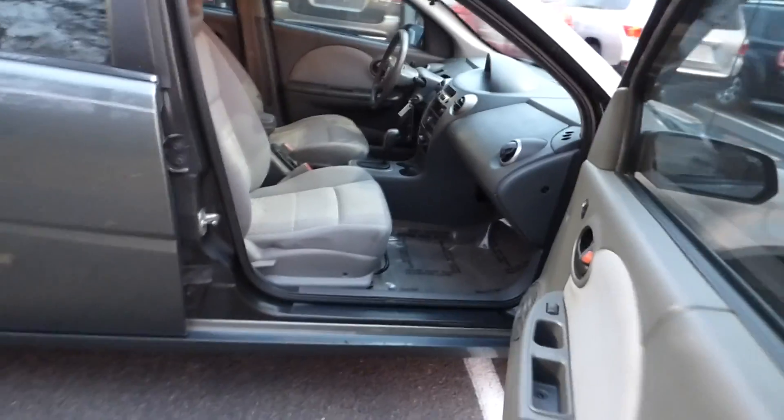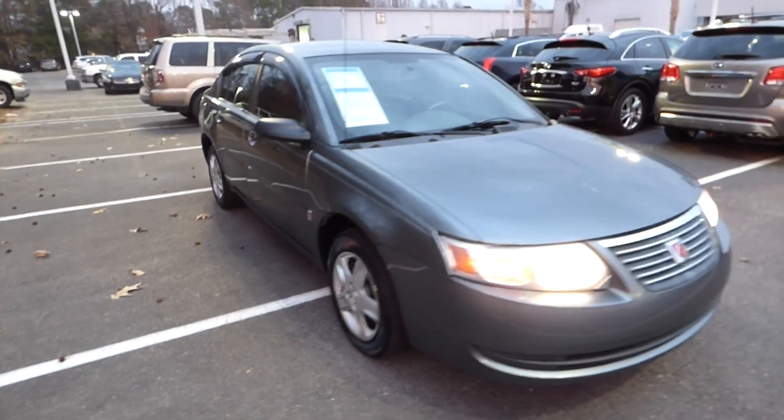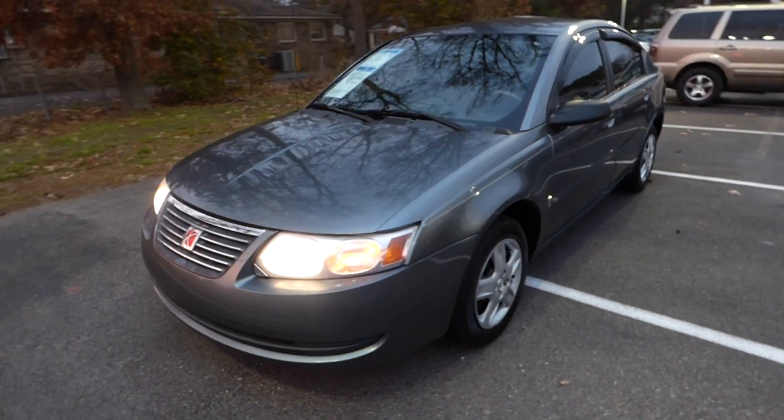For more information on this vehicle, you can visit us online at charlestonnissan.com, call us at 843-571-2810, or come check it out in person here at Charleston Nissan on Savannah Highway.